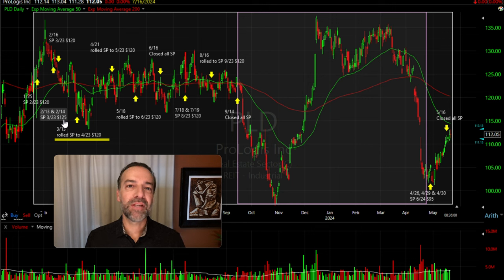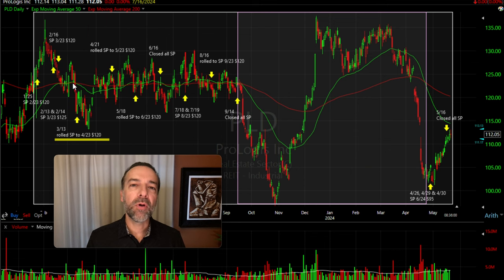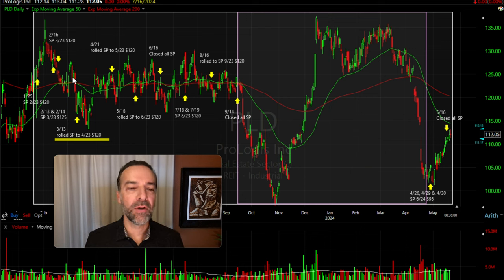That would leave me some position sizing available to help repair the position if it went against us. A few days later, that February option we had sold back in January was about to expire, so we rolled that same $120 strike price out to March. At this point we had sold some $120 strike price cash-secured put options as well as $125 cash-secured put options, both expiring in March.